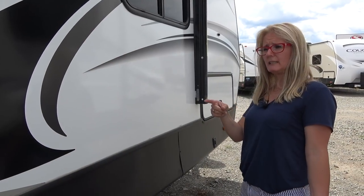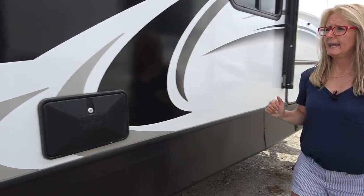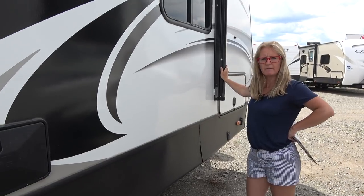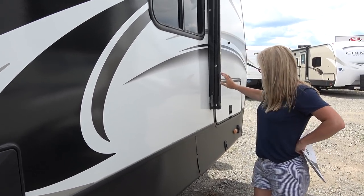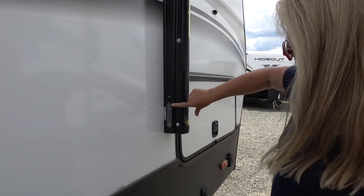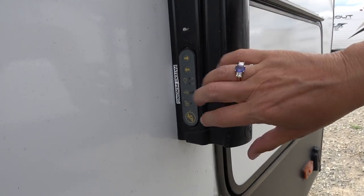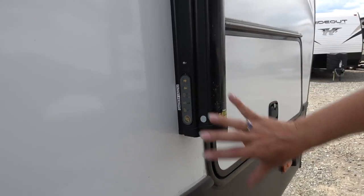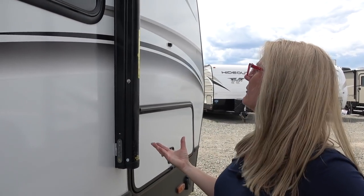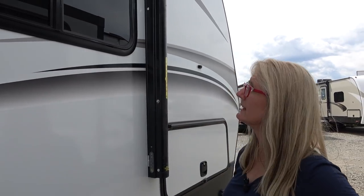You also get a utility outdoor shower on the side. The awning is an electric awning with buttons right on it so you can open and close it, turn on the lights, lock it in the wind — that's where you control it from. What I love is that you get this big awning with lights under it.